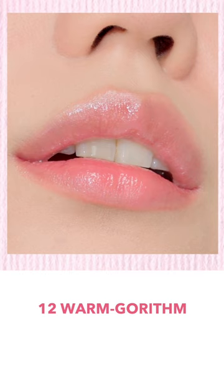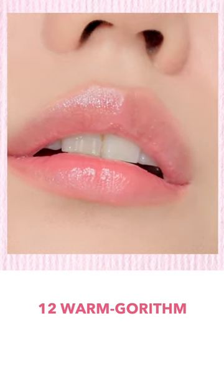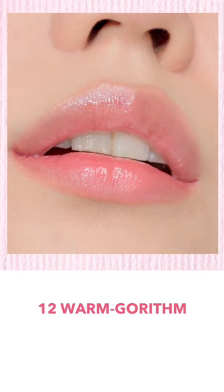Number 12, Warm Gorhythm. It's a warm, light tone, clear pink coral color. It seems to be pink mixed with a little bit of coral, so I think it'll suit people with warm tones in spring.